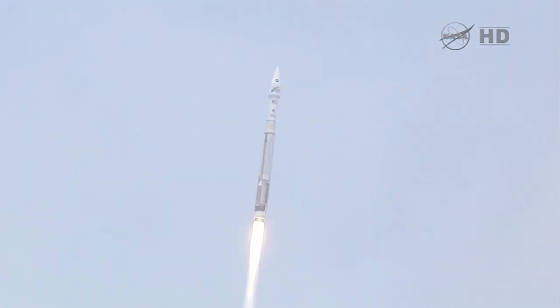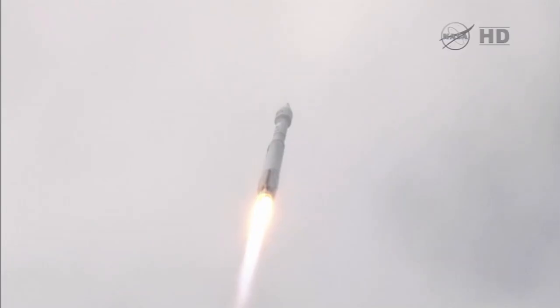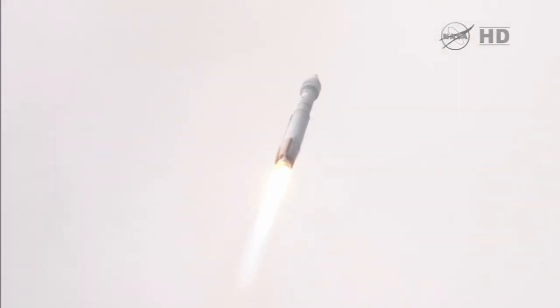Continue down the center of the range track. Everything is looking good. We are now at 1.6 miles of altitude, 1.1 miles down range, traveling at a little over 1,000 miles per hour. And we have ended our pitch yaw roll programs. Everything is looking good.